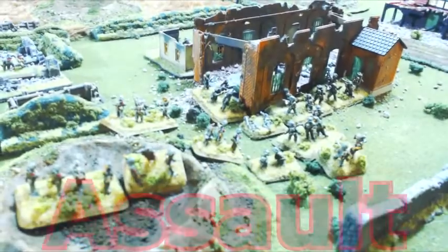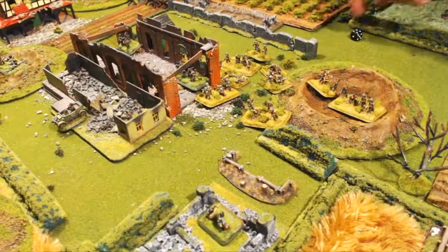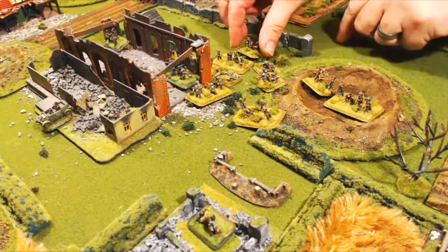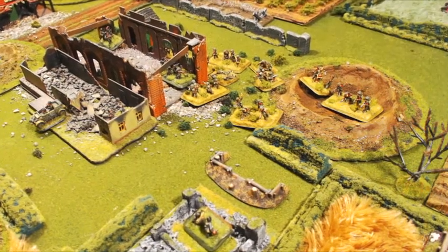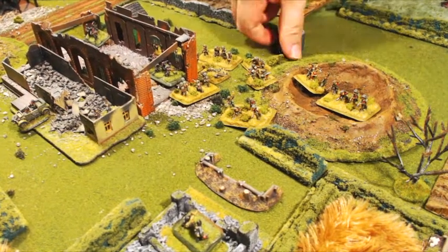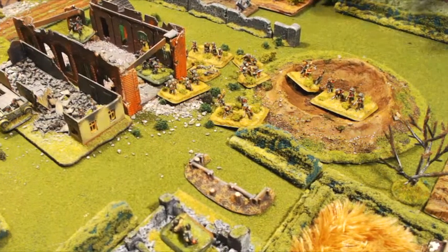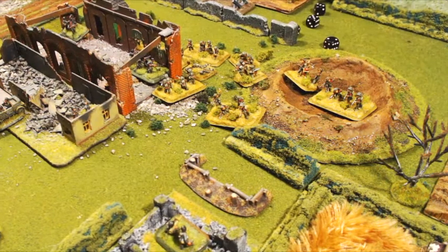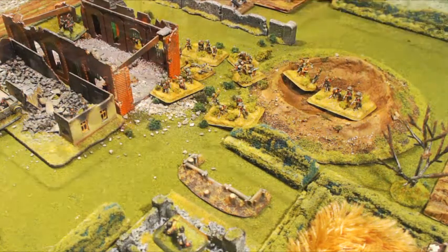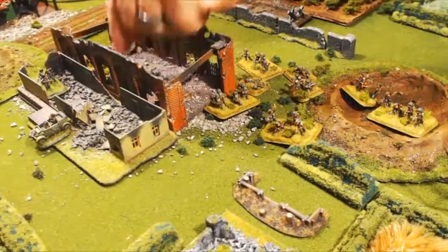We take up the action with the assault from the Canadians in the center section where they're trying to control the burned-out barn defended by the German 12th SS Hitlerjugend. A couple of defensive fires caused casualties with the Canadians, but they overwhelmed the German position, pushing them back, taking prisoners or destroying the units there. The German unit fails to motivate, backing up and allowing the Canadians to consolidate their position inside the barn.